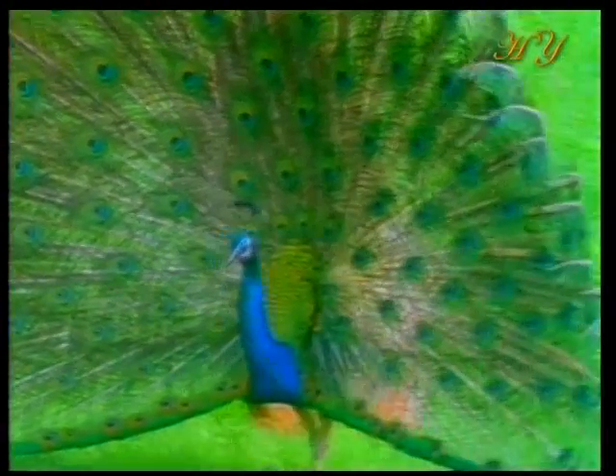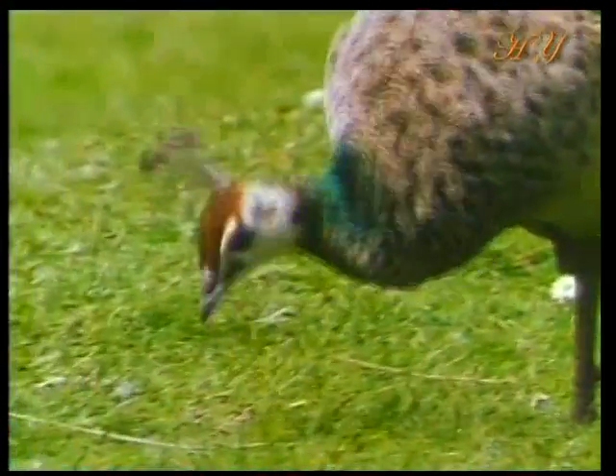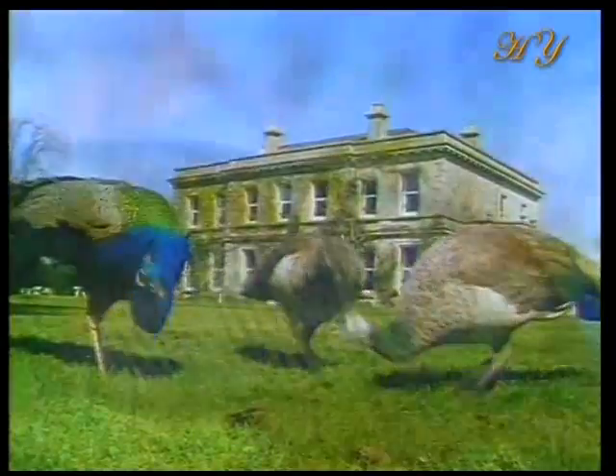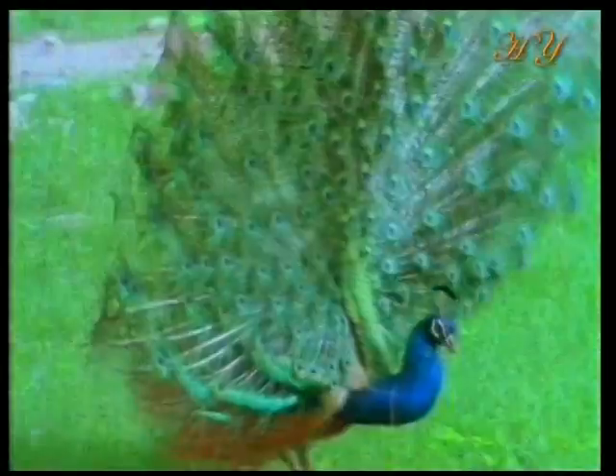The male peacock's most distinguishing feature is its highly decorated tail. The females have no such adornment. It is only possible to see the tail feathers of this bird with its blue head and neck in the mating season, when the male opens up its tail to attract the female.